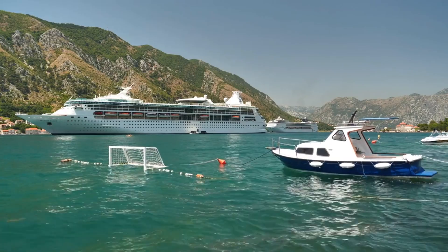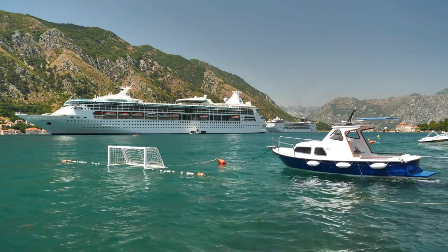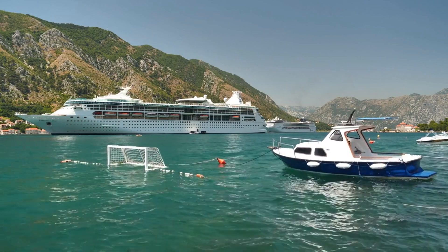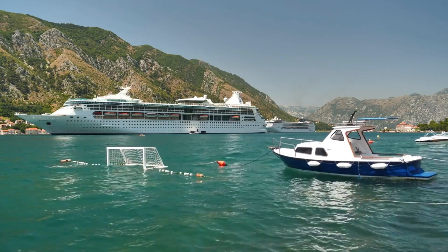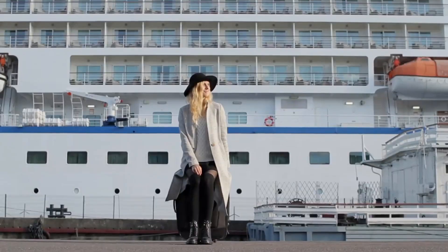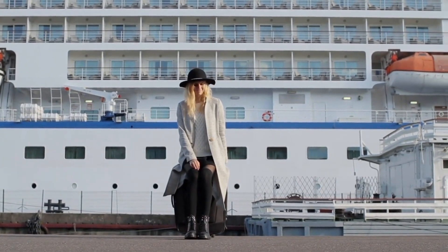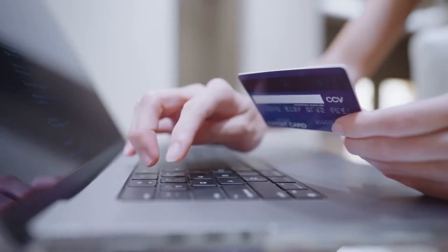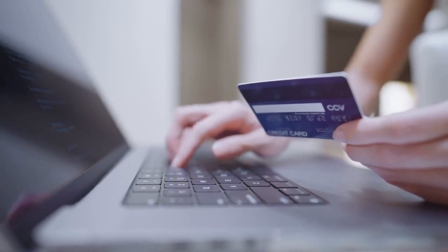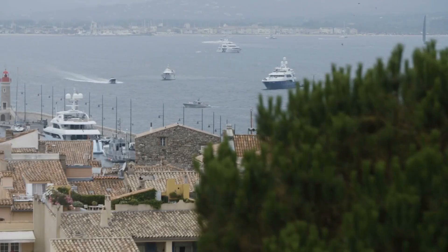Are you taking a Mediterranean cruise with Royal Caribbean with stops off at Cannes? Today we're venturing to the French Riviera, exploring the crème de la crème of this glamorous coastline through extraordinary shore excursions. From experience, we've found Royal Caribbean's shore excursions to be a total rip-off. Instead, we recommend booking through Viator and saving a lot of money. Stick around until the end to discover the ultimate gem of the French Riviera.